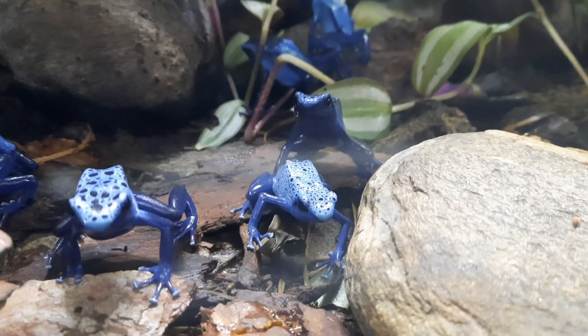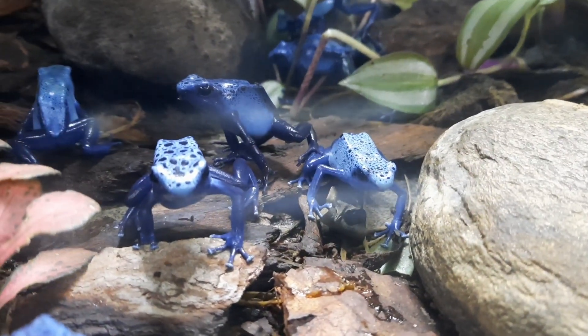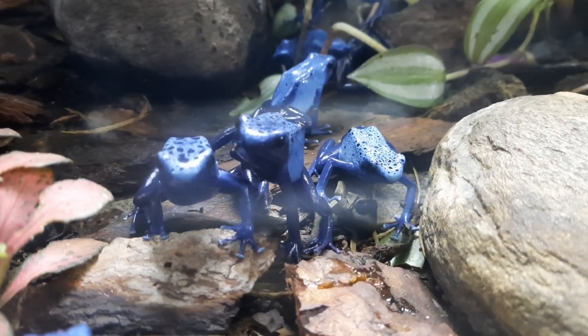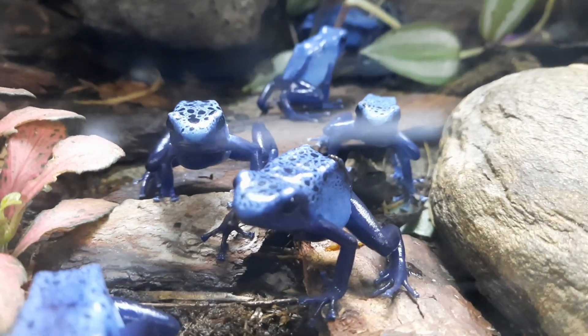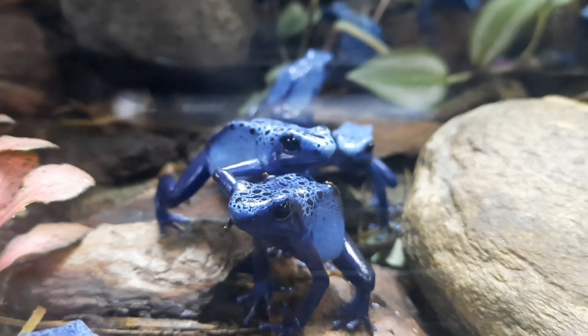These are diurnal species, so they're active during the day. We give them a UV light in one part of the enclosure, aiming for a UVI of about 1.1 as a maximum for these guys. They will go under it a little bit, but not hugely. And for temperature, you really don't want to go above 26 degrees Celsius.